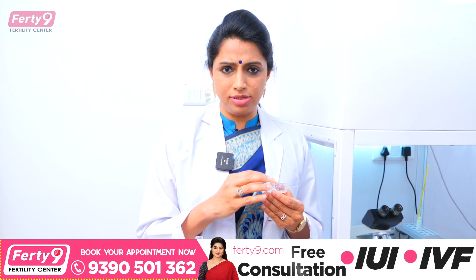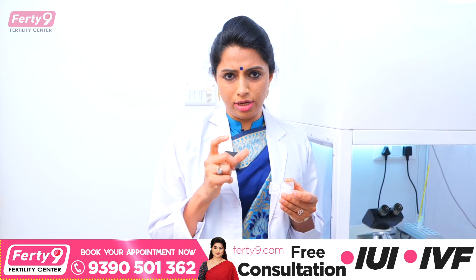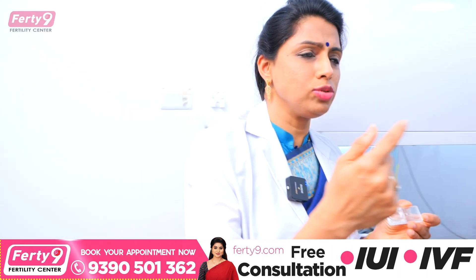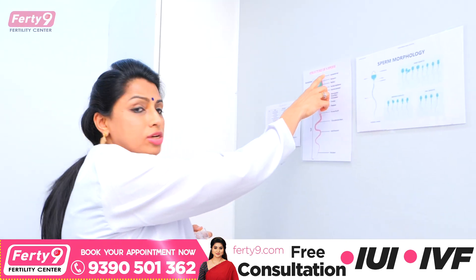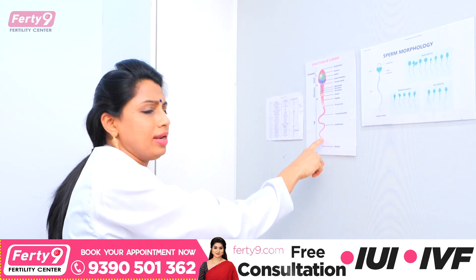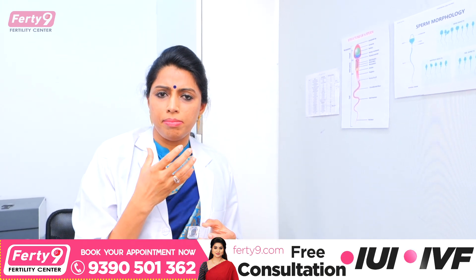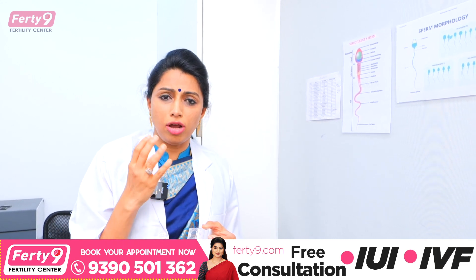This process is a sperm preparation process. We will prepare sperm using this method. Sperm has a structure consisting of a head, neck, and tail. According to WHO male sperm parameters, at least 4% normal morphology is required, and a count of almost 25 million.